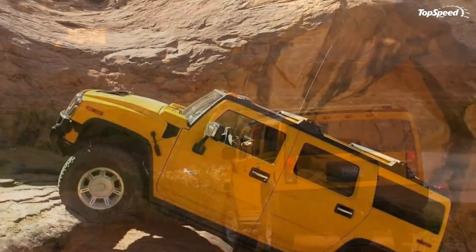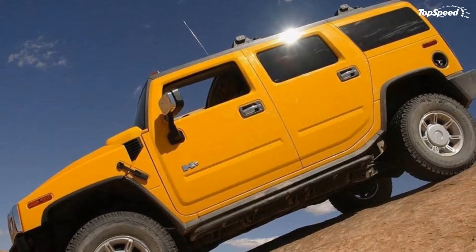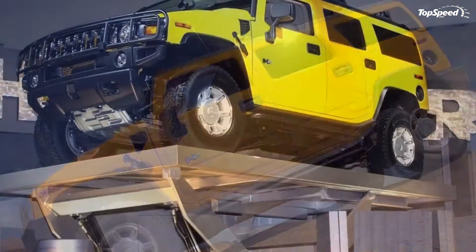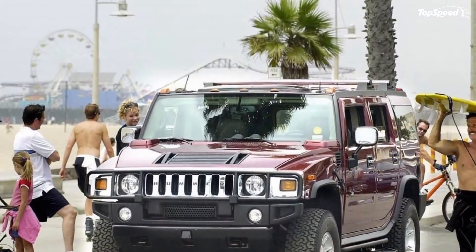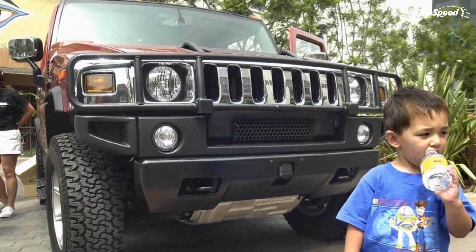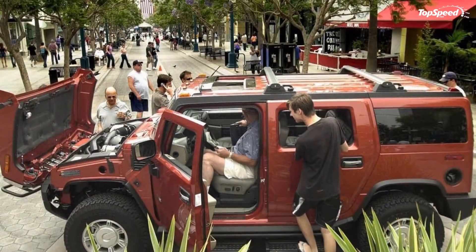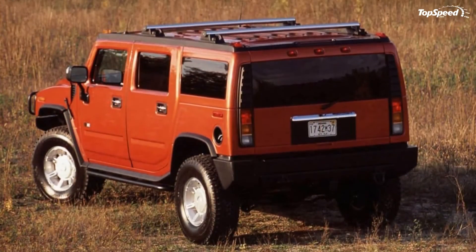The 2006 model year represents the midway point in the H2's existence. It also represents the beginning of the end, with sales spiraling downward at a breakneck pace towards ruin. Just over 17,000 H2's were purchased in 2006, a far cry from the 53,000 H2's sold before the end of 2003. Nevertheless, the H2 soldiered on in bold fashion.